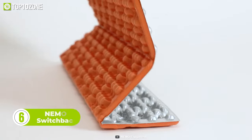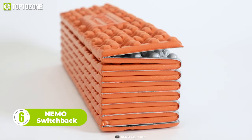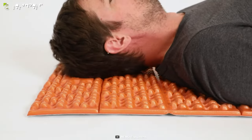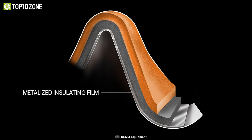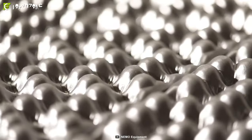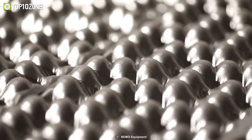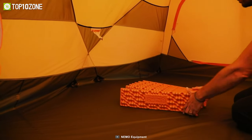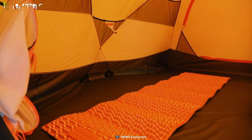Meet the Switchback Sleeping Pad from Nemo, the ideal solution for plush and comfortable sleep in the great outdoors. With its innovative hexagonal nesting pattern, Switchback maximizes space for taller, wider nodes, creating a level of plushness that is unmatched in the industry. This pad is also designed for ultimate efficiency and is incredibly warm — the taller nodes create more space for uncompressed sleeping bag insulation, trapping more warmth around your body.